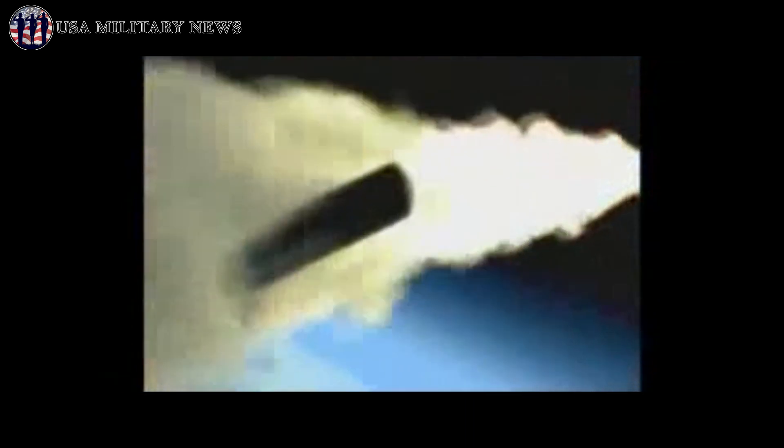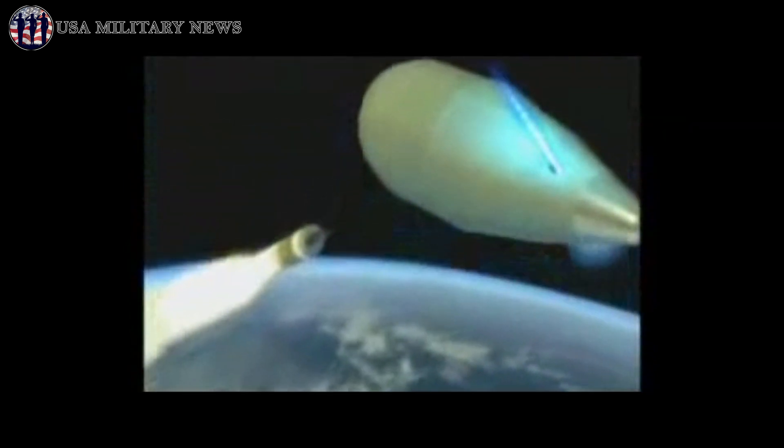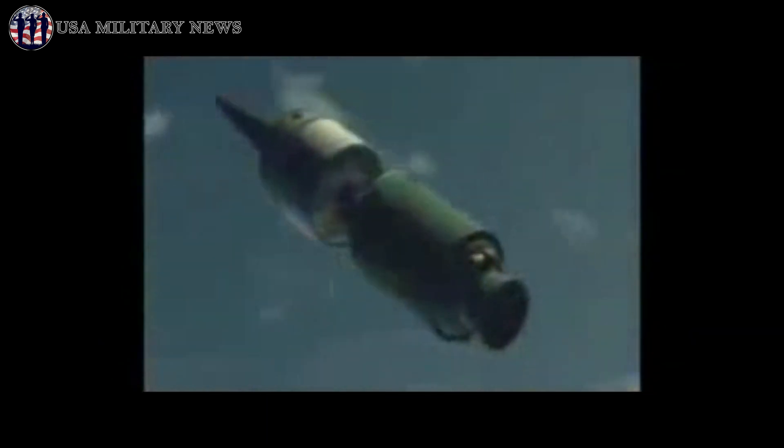There have been three generations of Minuteman missiles. The Minuteman I was first deployed in 1962. Between 1966 and 1973, the Minuteman I was replaced by the Minuteman II. The Minuteman III began development in 1964 and entered service in 1970 with a force of 550 missiles.